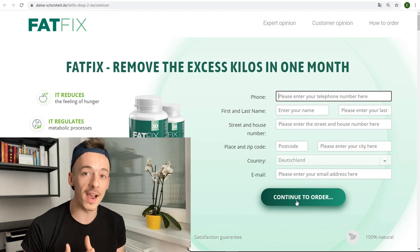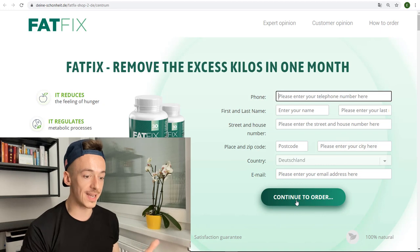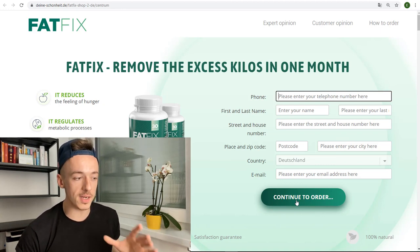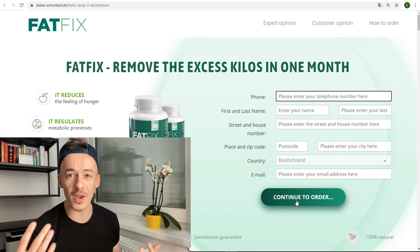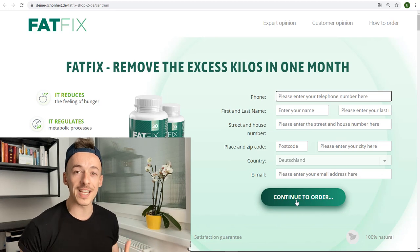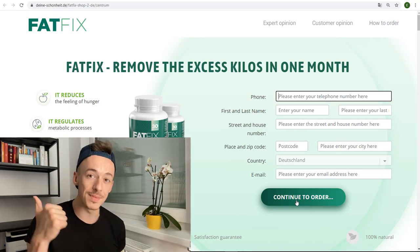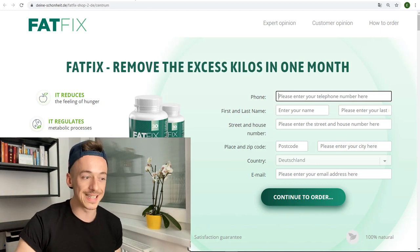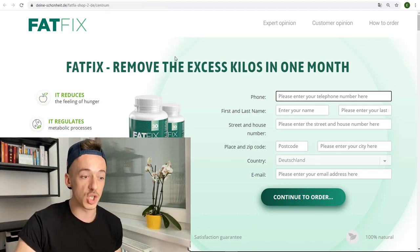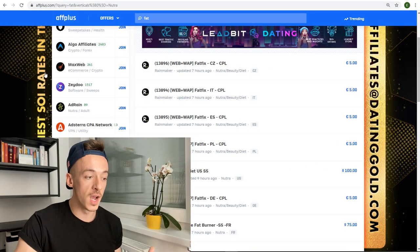Then, to those who are actually going to buy, they just sell the product. You can see they enter their phone, first name, last name, street and house number, place, zip code, country, and email — then they click 'Continue to Order.' They get added to the Fat Fix autoresponder and are sent follow-up emails. On the next page they are taken to the checkout where they select the product to pay for. This way the company gets both the sale and emails from people who may not have bought right away.